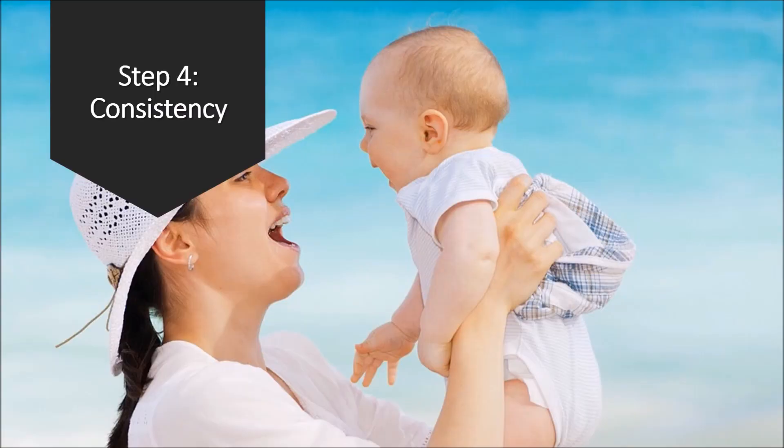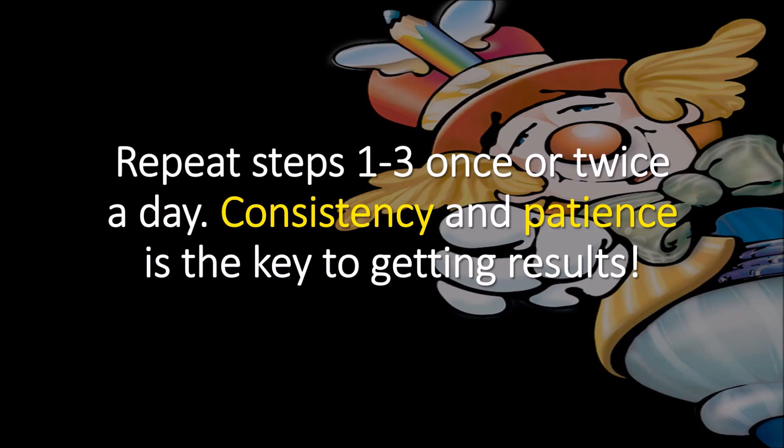Last but not least, consistency. Repeat steps one through three once or twice a day. Consistency and patience is the key to getting results.